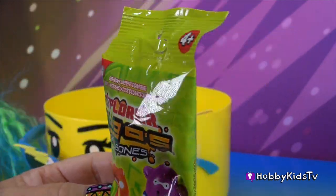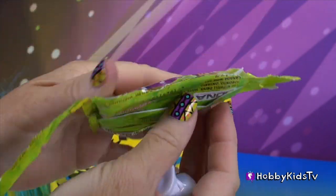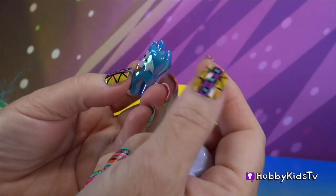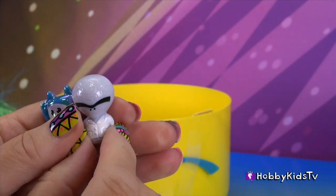I thought it was candy. What is this? Let's open it. What are these? I'm not even sure what these are. If you know what these are, please leave your comments. Kind of cute. I wonder if they have names — if you know their names, list those also.